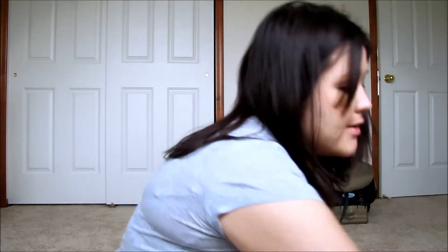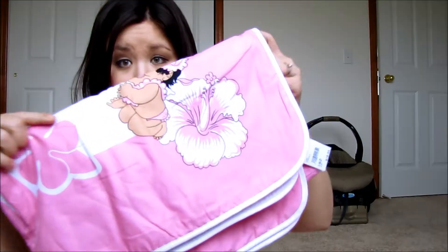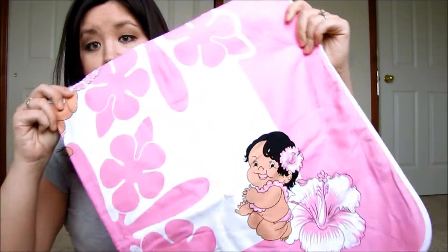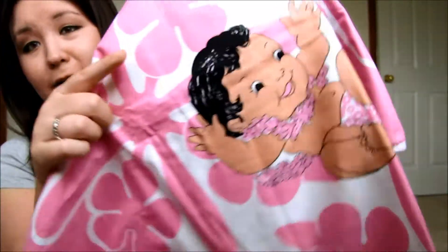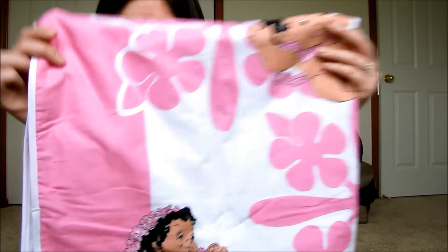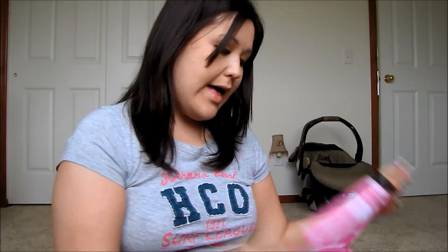They also got her a baby blanket. It's really big — it's like double this size and then it folds out again — and it's pink with Hawaiian flowers and cute little Hawaiian babies on it, and just a really soft inside. That is also from Grandma and Grandpa.